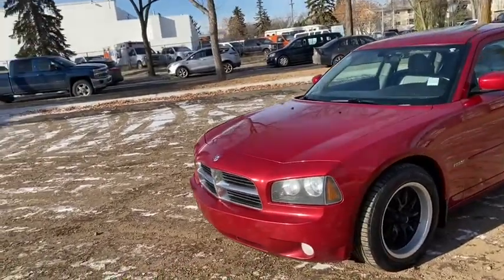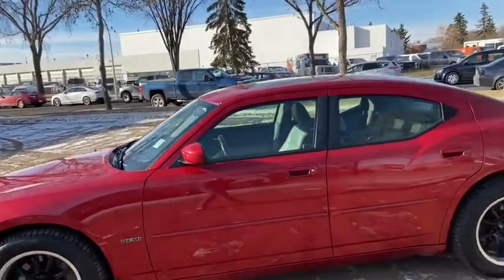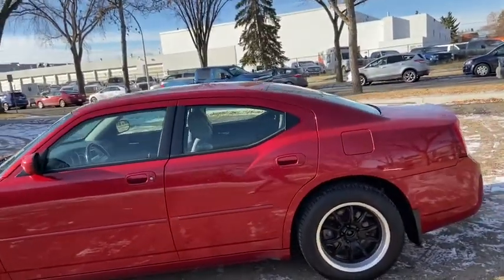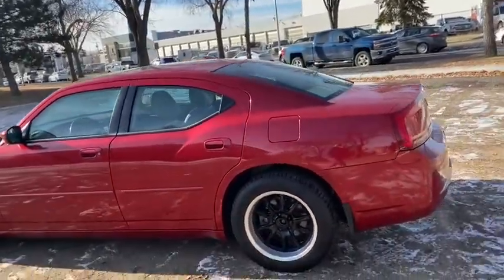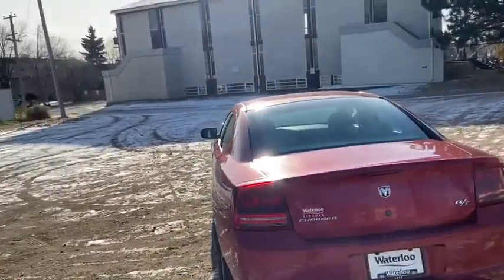On this car you have halogen headlights with fog lamps, and we have aftermarket wheels on here. It seats a total of five passengers with two in the front and three in the back. It does come with aftermarket remote start. Around the back end you do have rear defrost as well as a power release trunk.